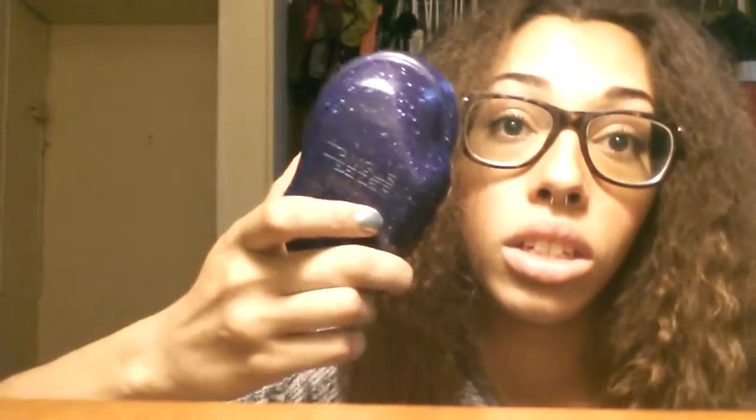For hair care, my Tangle Teezer is absolutely bomb.com — I did a review on it. If you have really tangly hair that you can't brush through, you will be able to with this. You can find it at Sally's for about $12.